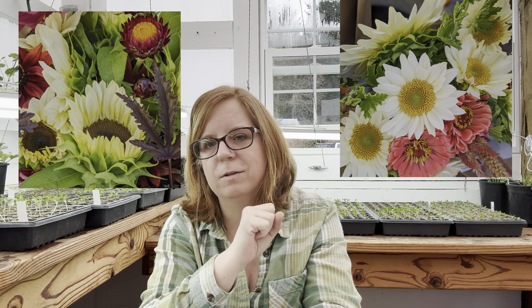The first couple rounds I start with the lighter colors. I have Pro Cut White Light — a creamy white with a pale center — which is great in late spring bouquets. I also have White Night, which has the same kind of creamy colored petals but with a dark center. That one really draws people in — it's one of my absolute favorites. I'll also grow Pro Cut Gold Light, DMR, which I think means downy mildew resistant — a golden color with a green and gold center rather than the dark brown center you're used to seeing on a classic sunflower.